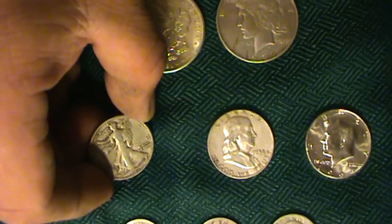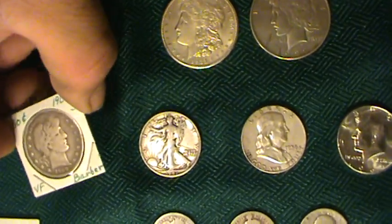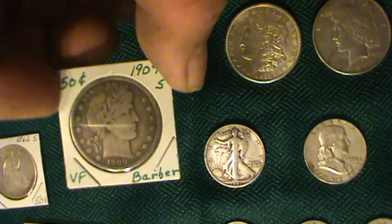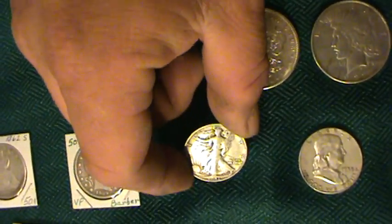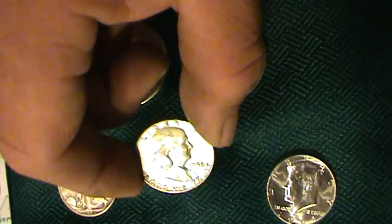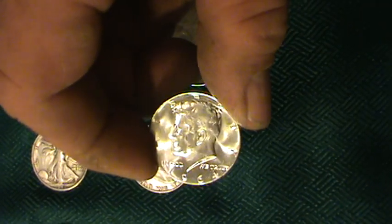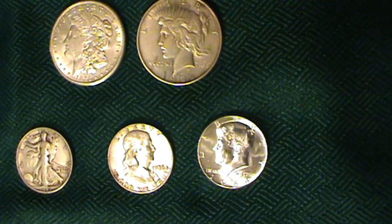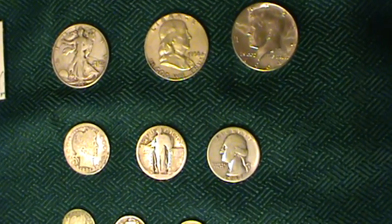Next are the half dollars. We have the Walking Liberty half dollar, and before that the Barber half, which is also 90% silver. Barber halves generally have a lot more numismatic value, as do the Walking Liberties if they're in good condition. Next is the Franklin half dollar, which is 90% silver as well. The only 90% Kennedy half dollar for circulation was the 1964 Kennedy half dollar — the 1965 through 1970 were 40% silver. There were some proof issues that were 90% silver, but those aren't common.